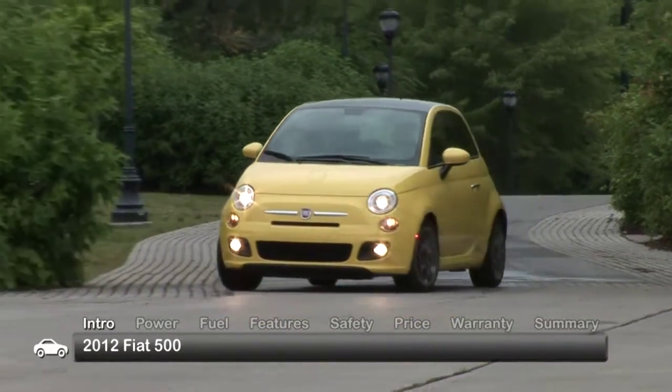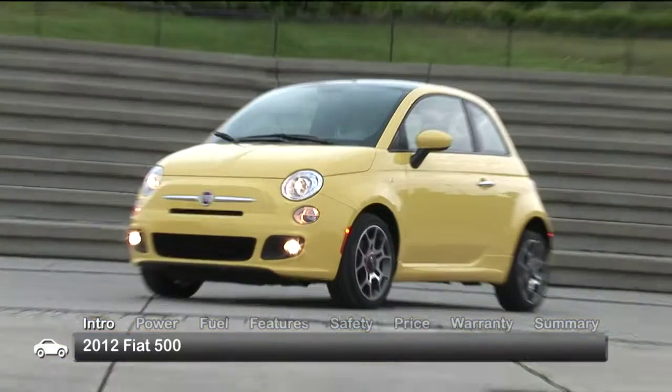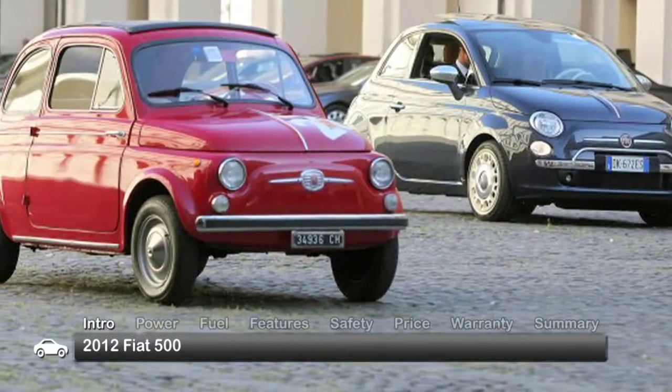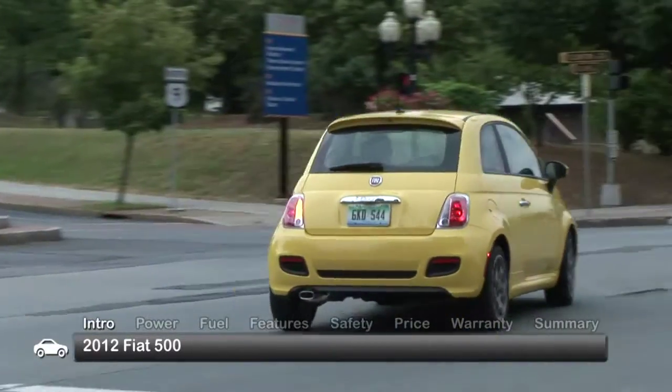After a more than two-decade hiatus from the American market, Italian automaker Fiat has returned with the nimble and fun-to-drive 2012 Fiat 500 subcompact. Inspired by the classic Cinquecento, the four-passenger 500 is a fully modern city runabout.